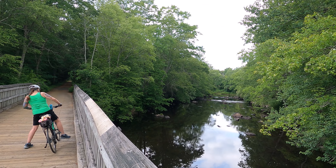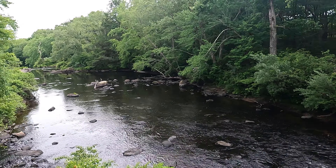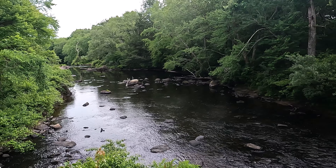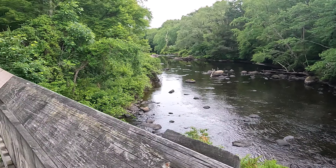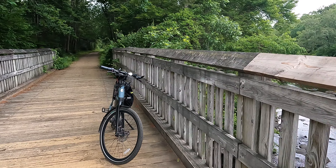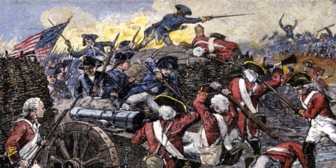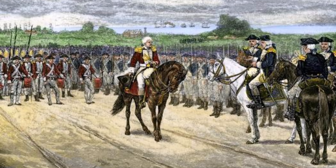In 1781, during the Revolutionary War, parts of what is now known as the Hop River State Park Trail were used as the march route of Rochambeau's army on its way to the Hudson River and ultimately to Yorktown. Rochambeau was a French lieutenant general who brought 5,500 French troops to America to join the Continental Army and fight alongside General George Washington. Together they trapped British General Cornwallis and 8,000 British troops at Yorktown, forcing their surrender and ending the Revolutionary War.